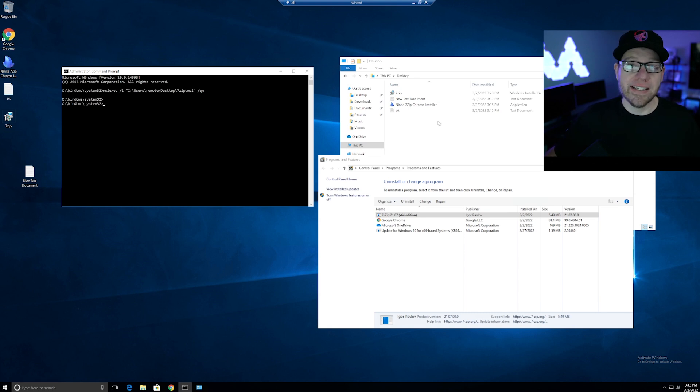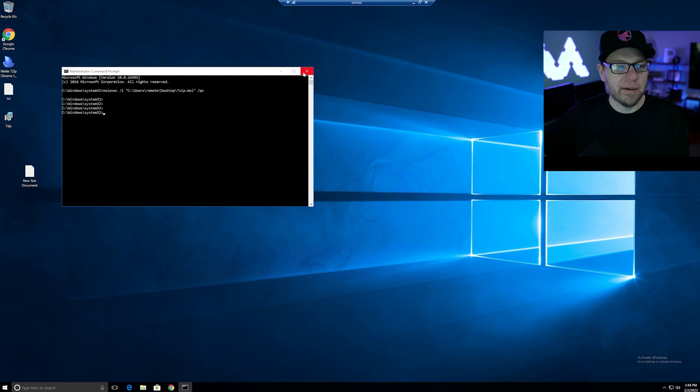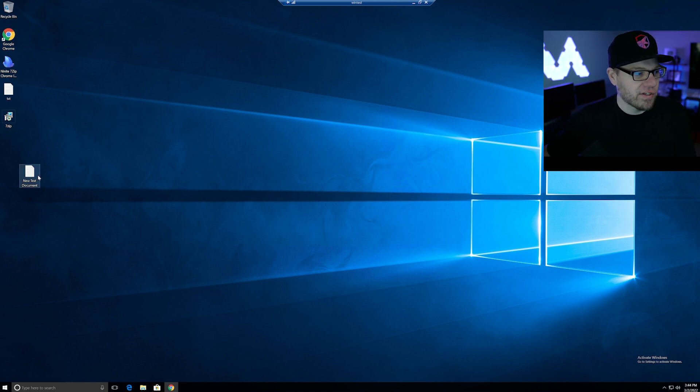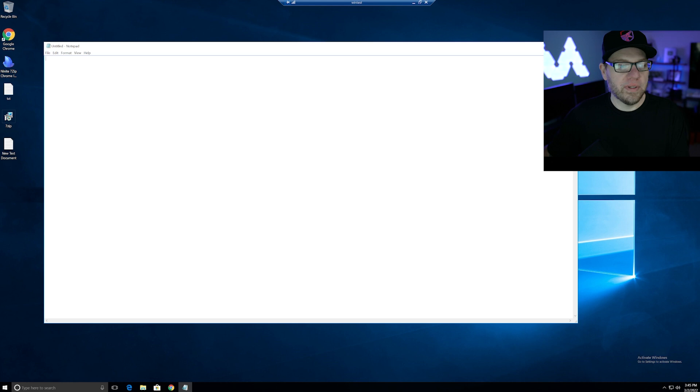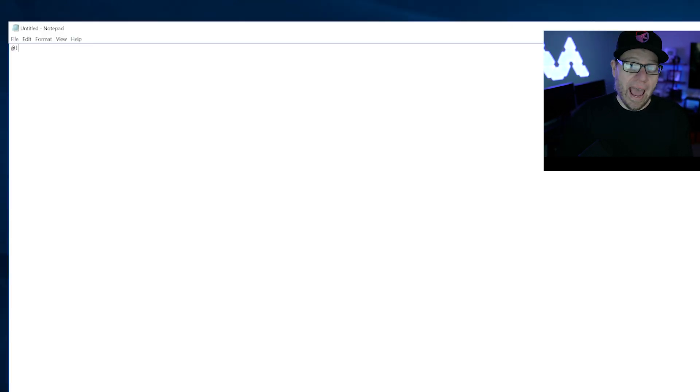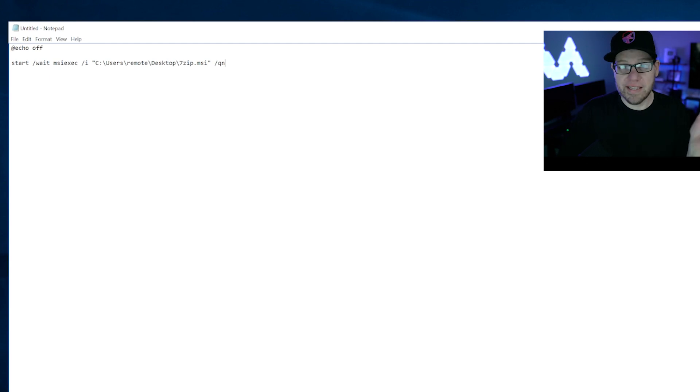So let's put all of this in a text file and create a batch file to automate this. The reason we're creating a batch file is because in enterprise environments, when you utilize things like Microsoft Deployment Toolkit, you might use a batch file to help automate the process of installing applications. We'll close out and copy this from our command prompt — just highlight it and do Ctrl+C. Then we'll create a new text file, open Notepad, and first type @echo off, then on a new line type 'start /wait' and paste in that command from the command line. Then on a new line type 'echo done'.